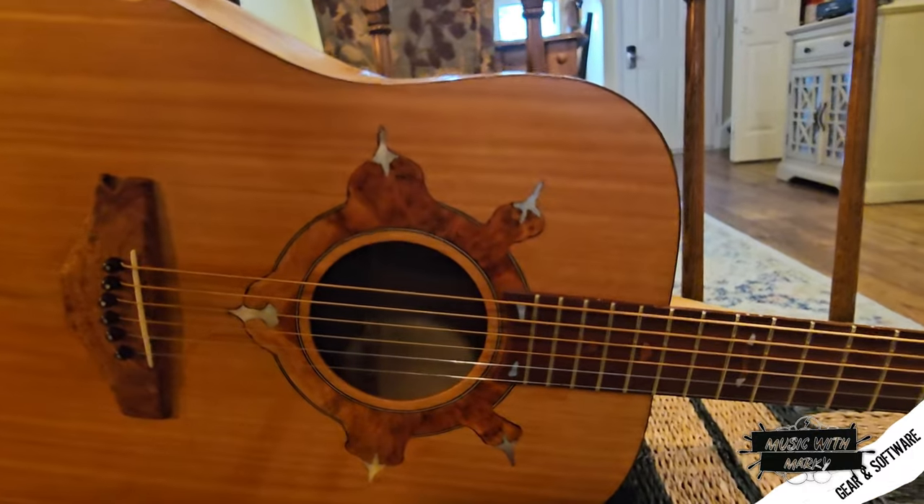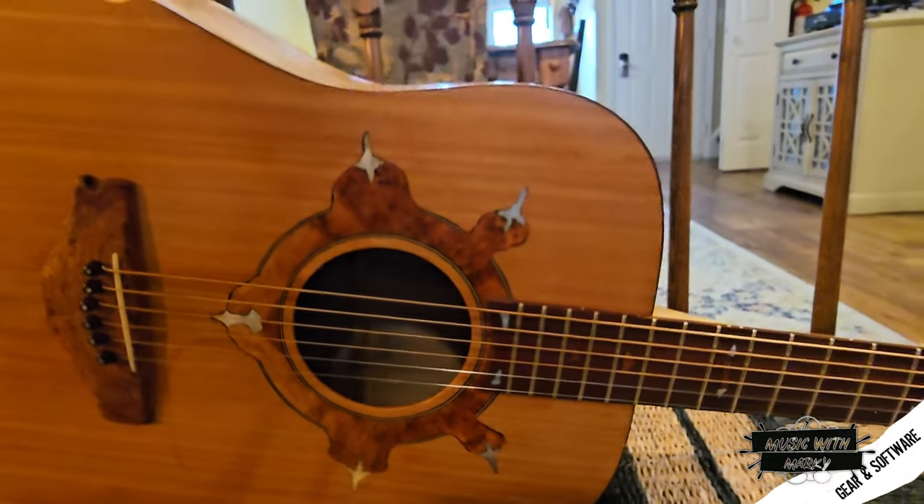This guitar had a tone that no other guitar he had matched — the richness and fullness of the bass. Usually you'd wait about 20 years before you get a really nice, even, mellow sound, and this thing just sings.